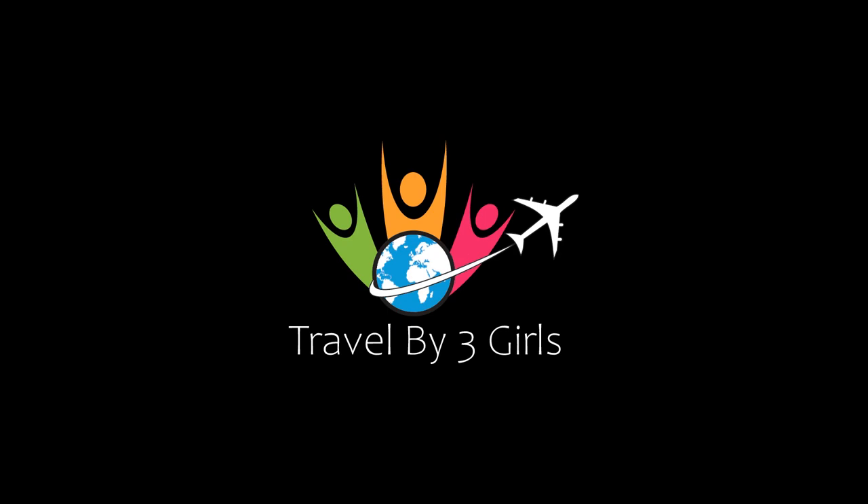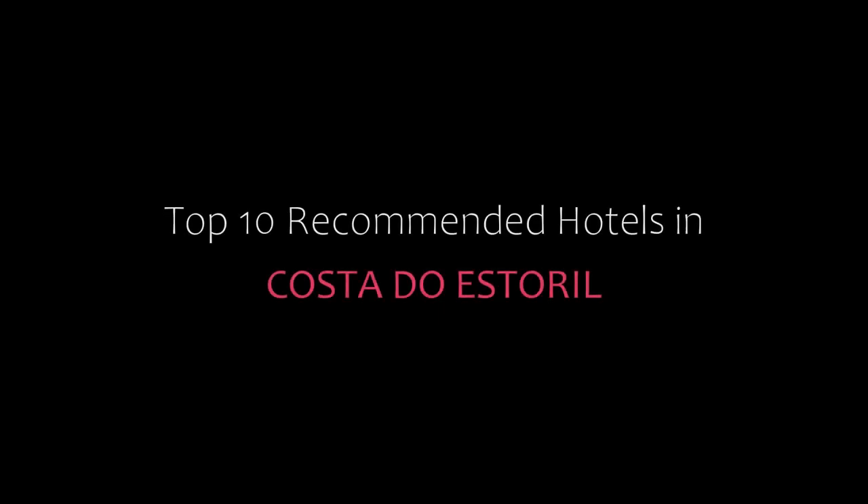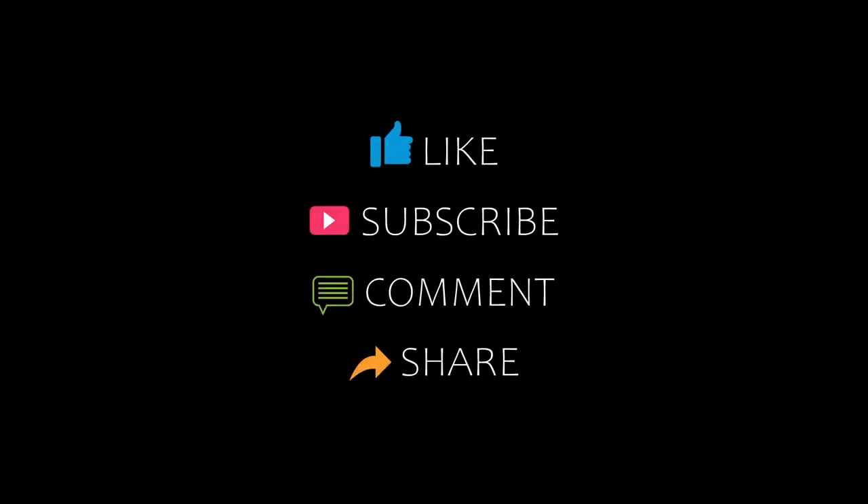Hello friends, welcome back to my channel. Now you are watching top 10 recommended hotels in Costa Duas tutorial. Please subscribe to my channel and don't forget to like, share, and comment. Let's start the video.